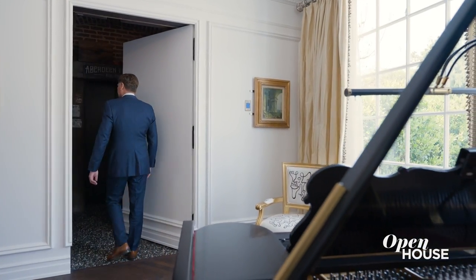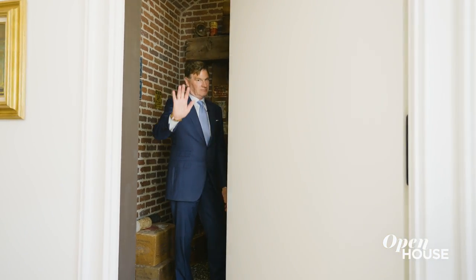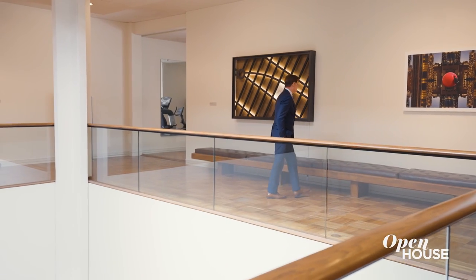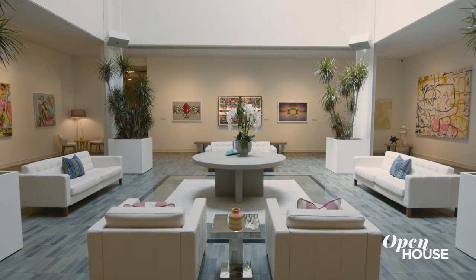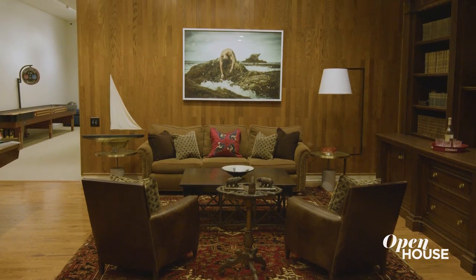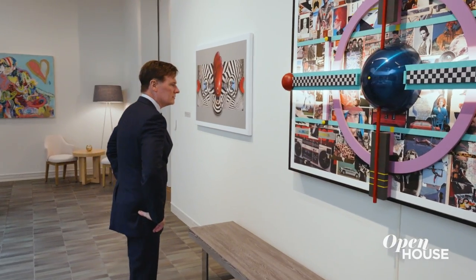Something no other house has is what I'm about to show you. We're going to descend into the tunnel that's going to take us to our own museum and gallery. This is the only house in the United States that has its own museum on premises. You come to the three-story atrium — 22,000 square feet — with display areas all around on each floor for artists, sculpture, whatever you collect. The artist we're currently featuring is California artist Matt Locke.